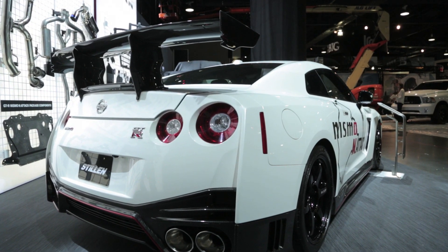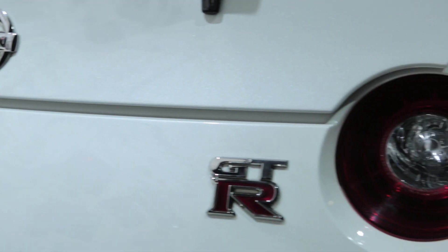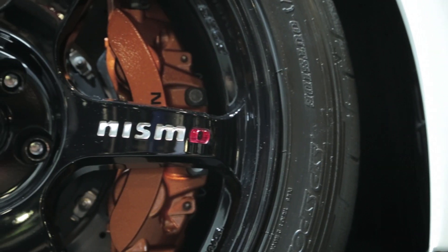For those looking for a bit more livability, the B-Kit retains the regular seats all around, ditches the carbon intercooler piping, and doesn't come with the new front and rear differentials.